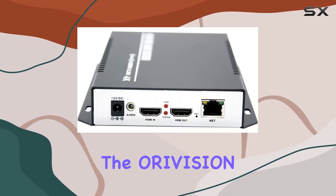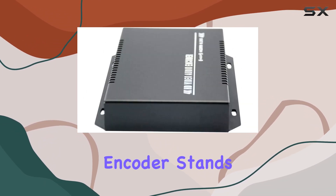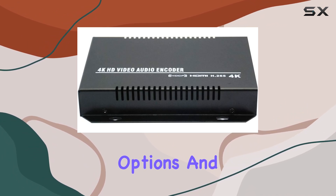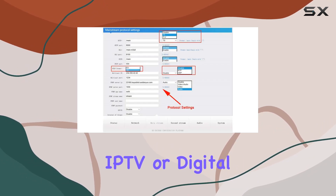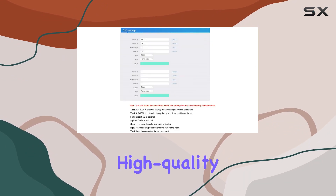In summary, the AuraVision ZY-EH501 H.265 HDMI video encoder stands out for its robust design, versatile streaming options, and seamless integration with popular online platforms. Whether you're into live streaming, IPTV, or digital headends, this encoder offers a cost-effective solution with high-quality performance.